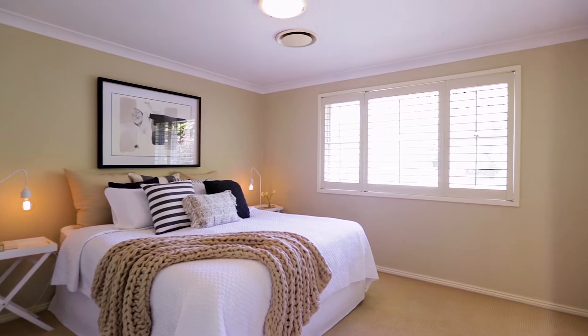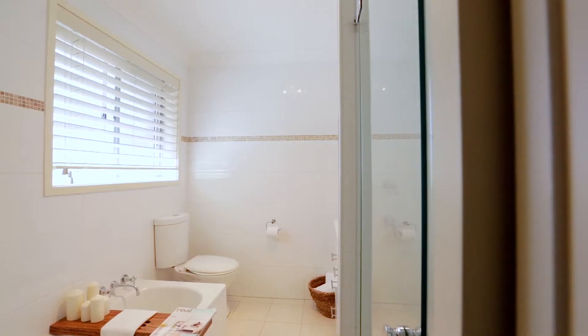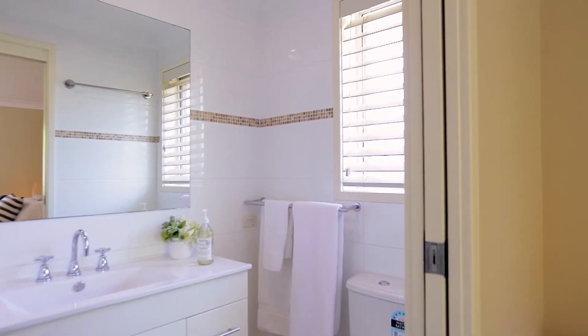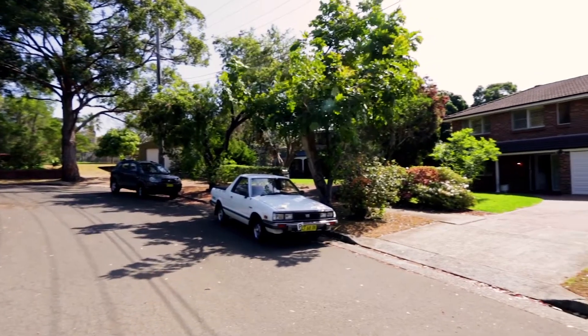Upstairs there are five great-sized bedrooms, four with built-in wardrobes. The accommodation is perfectly serviced by three renovated bathrooms, with the main bedroom including an ensuite.